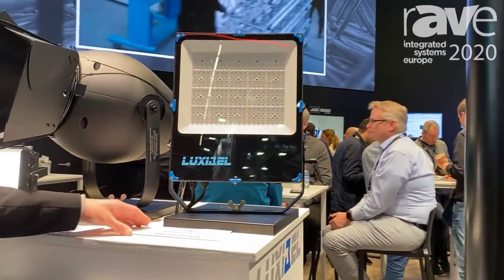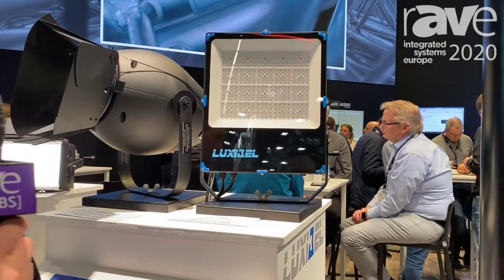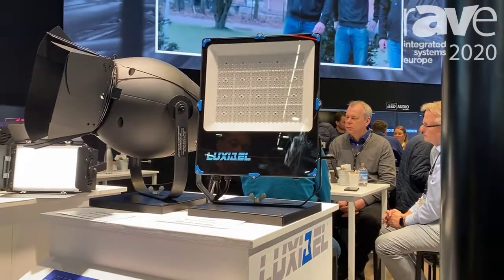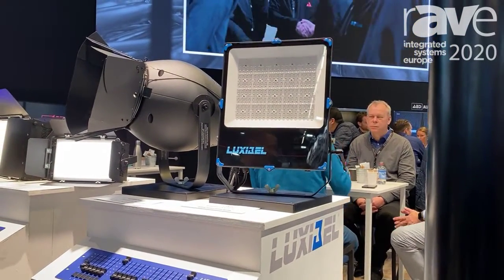Last and not least is the B-Expo Flood 60, which is a replacement for the old HQI flood lights in LED. It's an IP66 rated fixture, 200 watts, with a 60 degree projection on the wall in a high CRI.